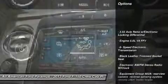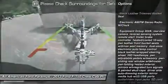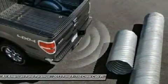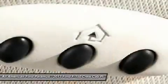Steering wheel audio controls, tow hitch, power steering, adjustable steering wheel, four-wheel disc brakes, four-wheel drive, floor mats, keyless entry, cruise control, aluminum wheels.